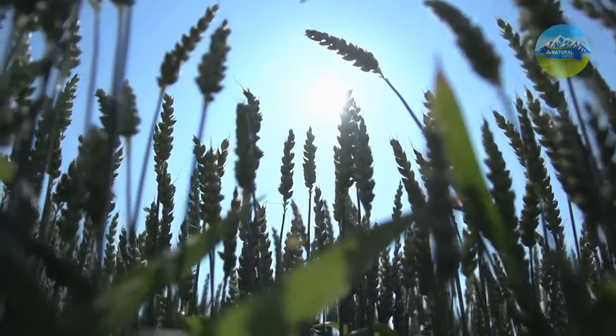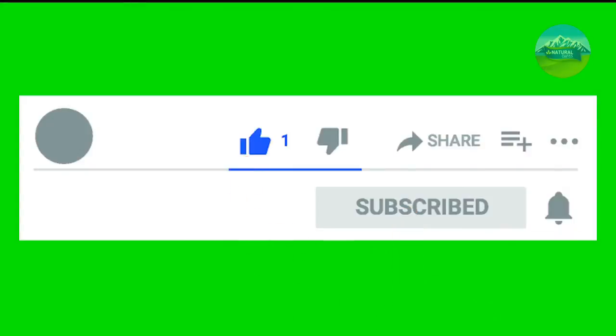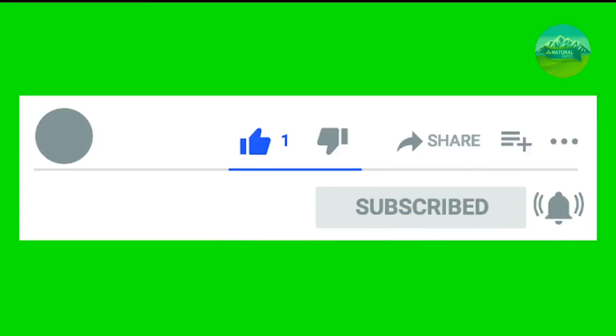We hope it keeps you healthy. If you liked the video, give it a thumbs up and share it with your friends. If you want to know more benefits of other foods, tips and home remedies, subscribe to our channel and activate the bell.